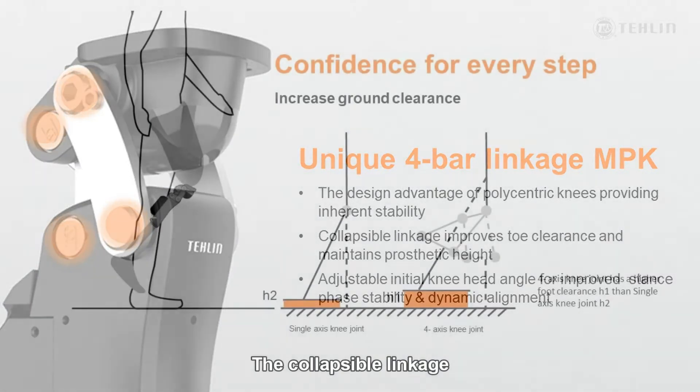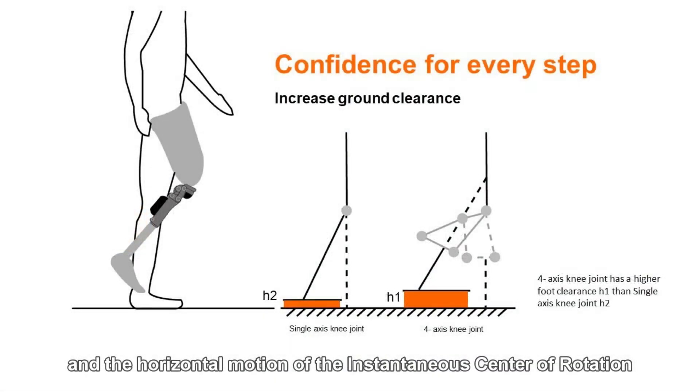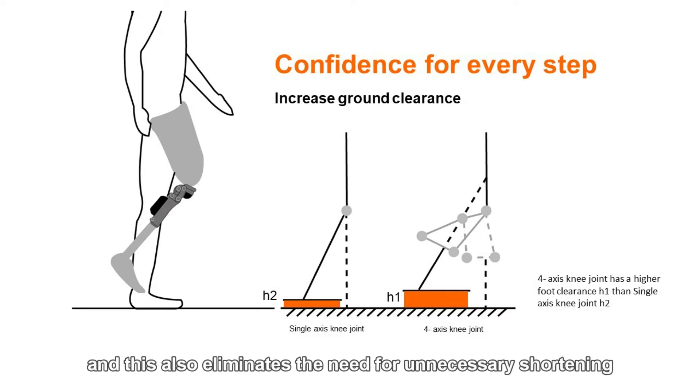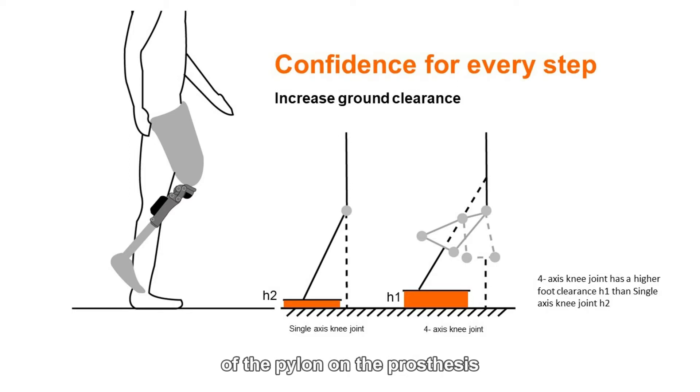The collapsible linkage and horizontal motion of the instantaneous center of rotation, or ICR, during swing phase improves ground clearance, reducing the likelihood of stumbling. This also eliminates the need for unnecessary shortening of the pylon of the prosthesis, which can reduce excessive trunk motion and also lower the impact forces during the stance phase of the gait cycle.